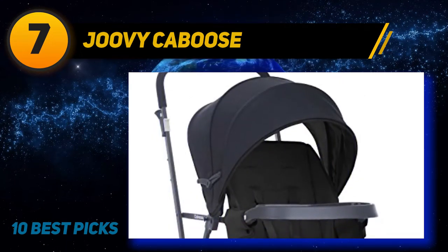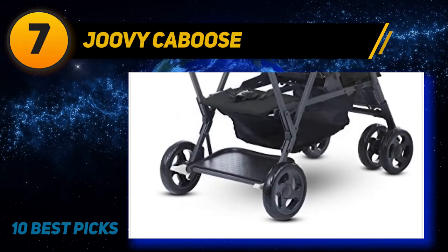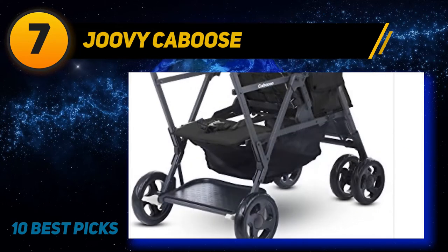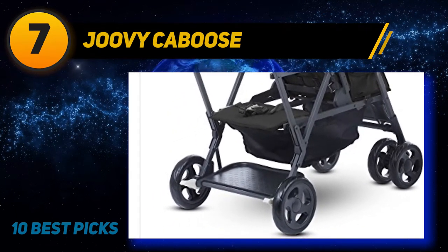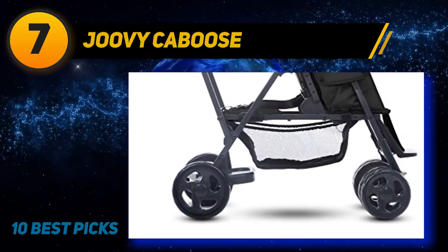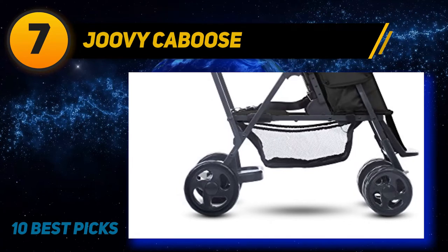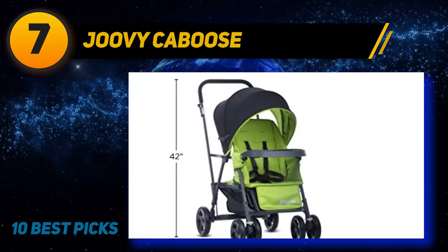Parents expecting their second child will love that they can create a travel system to carry their toddler and newborn. The Caboose Graphite comes with a universal car seat adapter that has the baby facing towards you and in complete view while strolling. If your children are within two years of each other, you may consider the optional Caboose rear seat, which converts the rear bench seat into a front-facing full-size reclining seat — sold separately and folds up with the stroller.